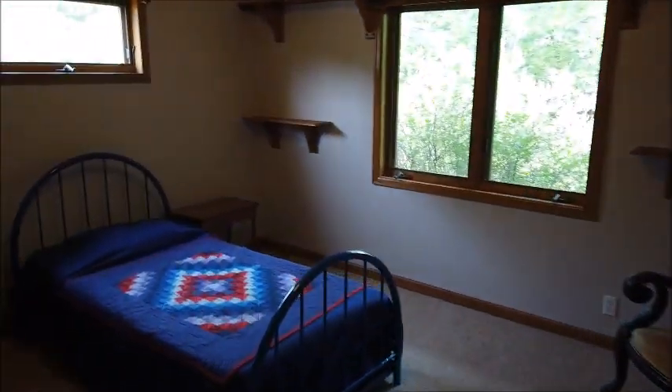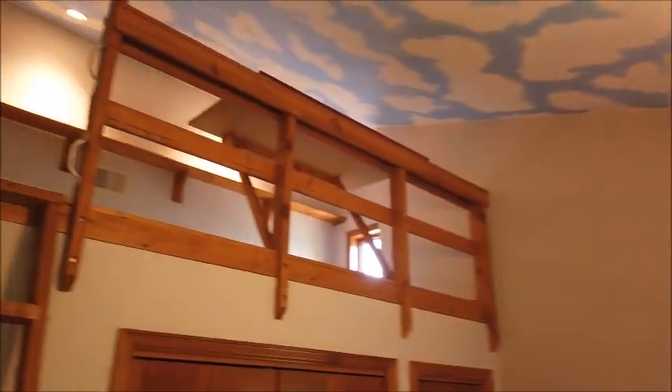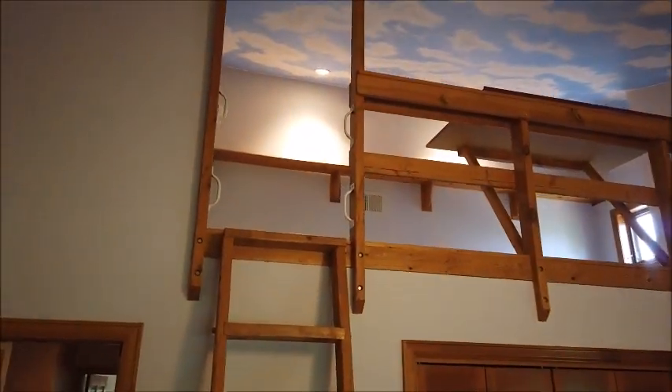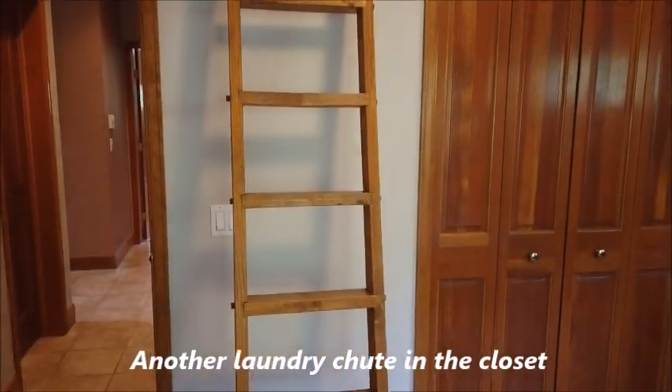Down here is the guest bedroom — it was a girl's bedroom and she really liked the phosphorescent stars glued to the ceiling so they light up at night. There's also a little loft up there, so any child would just love this bedroom.